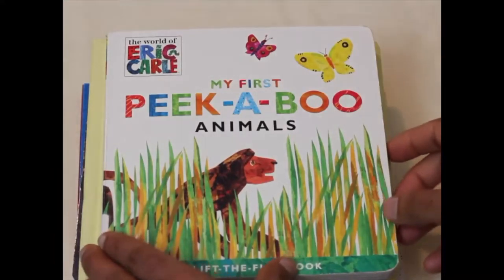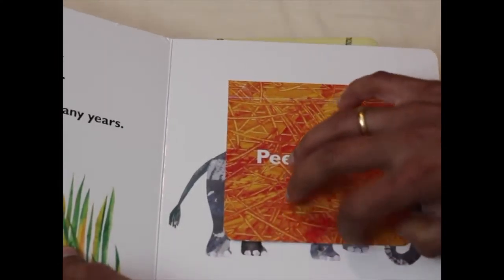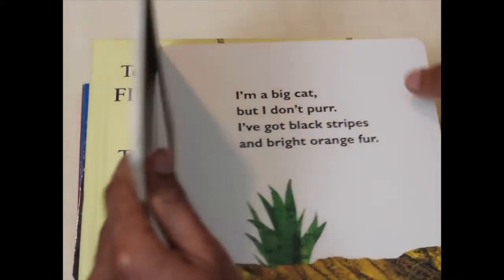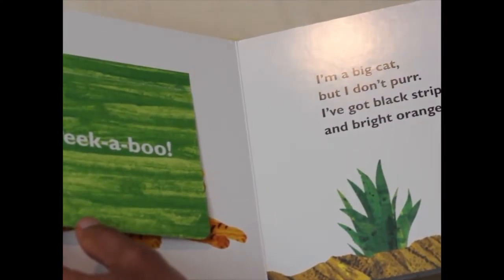It features an animal guessing game by lifting the flaps. The illustrations have Eric Carle's iconic style and little ones will really love lifting the flaps as you read the description of the animal. It's a really entertaining book for toddlers.